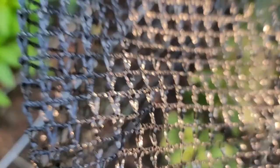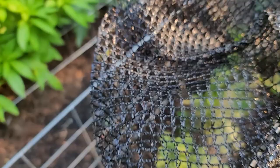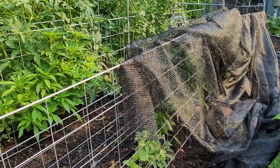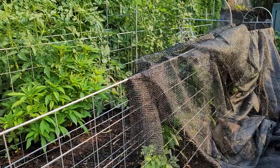If you're struggling with critters in your garden, I highly recommend this fine gauge bird netting for your fruit and vegetable plants. I will put in the comments where I bought it so that you too can give it a shot.